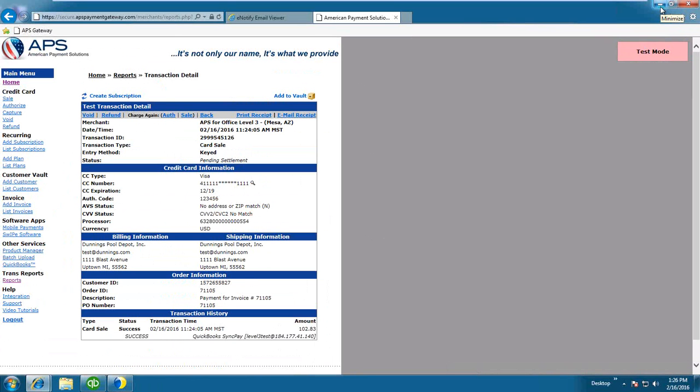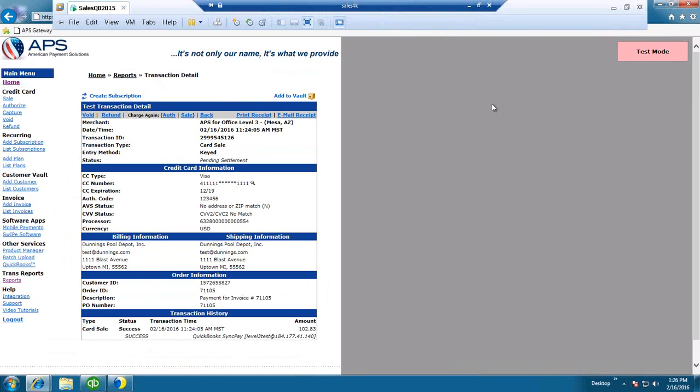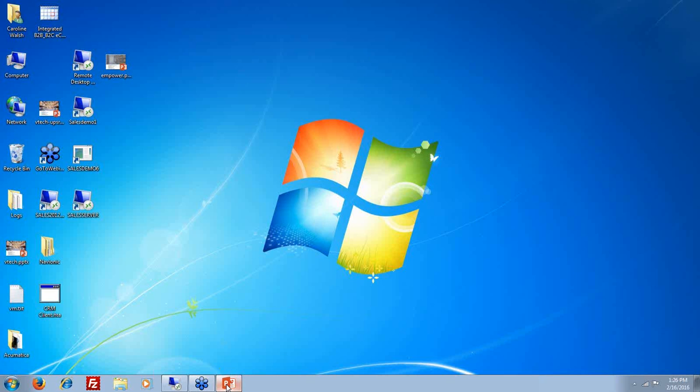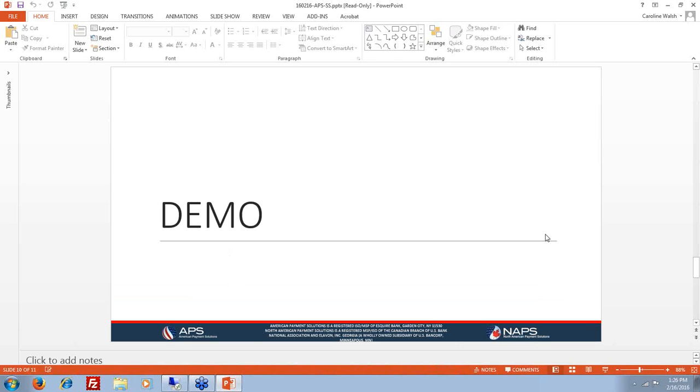I think that's all we had on the demo side. Tricia, you did a great job, and as Caroline said it is very easy to install and, as you just saw, very easy to use with the integration with QuickBooks as well as Starship.